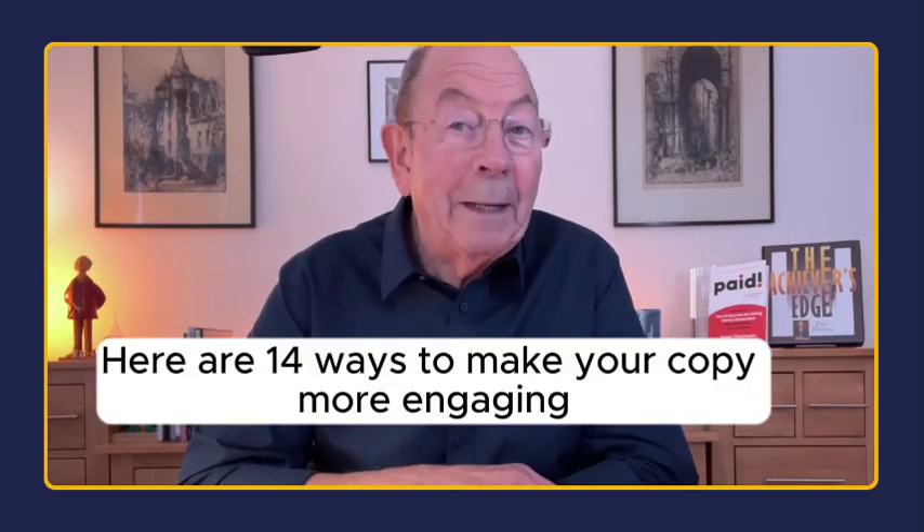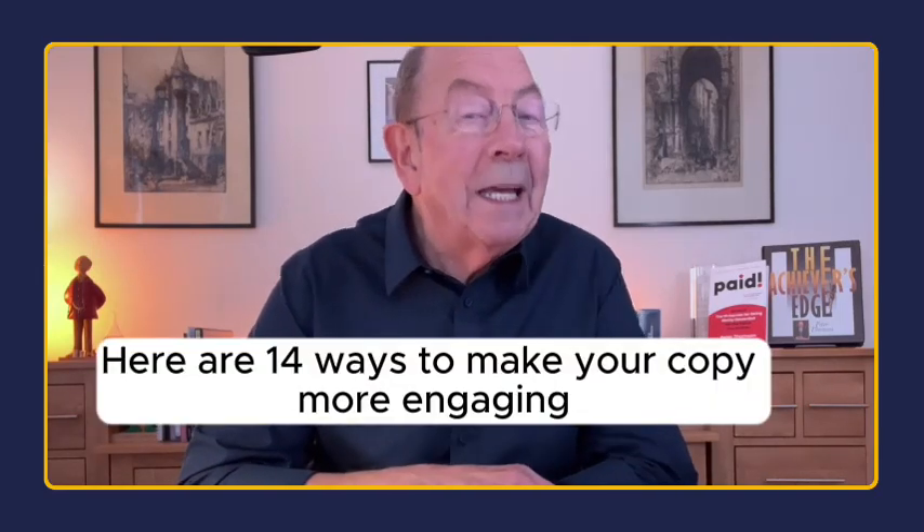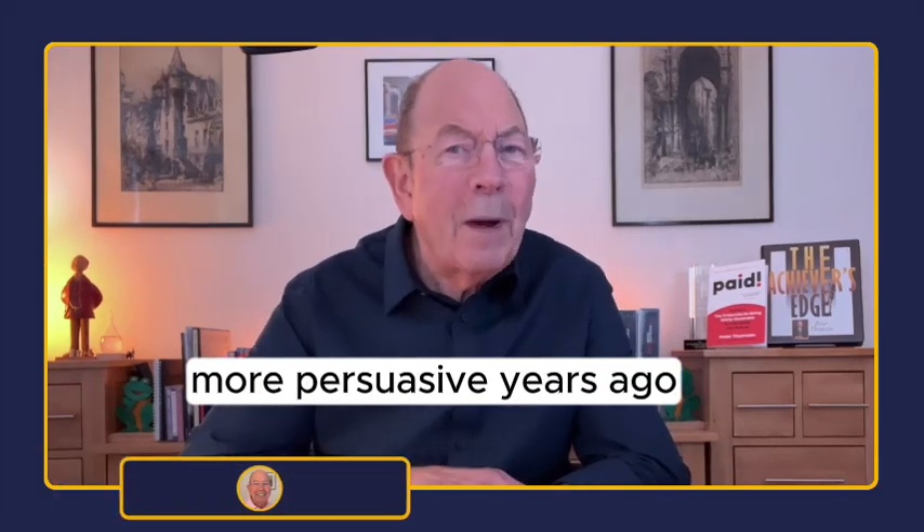Here are 14 ways to make your copy more engaging, more magnetic, more powerful, more persuasive.